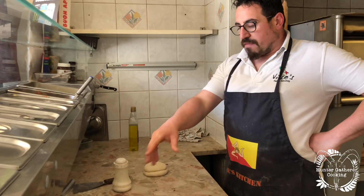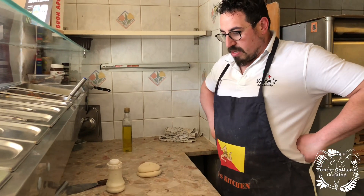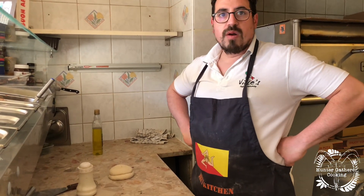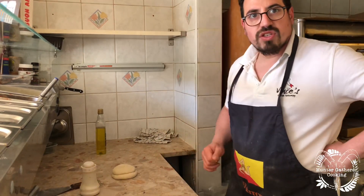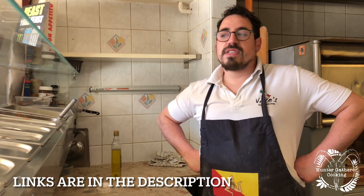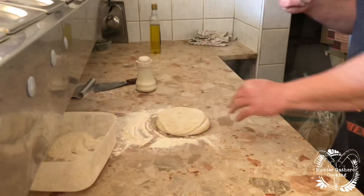We get our flour from a sales company in London called Salvo Limited — run by an Italian family as well, so we've been getting it from them from day one. The dough I make daily, fresh. We're on Just Eat and we've got our own website called YoYo, and we've got our own app as well.